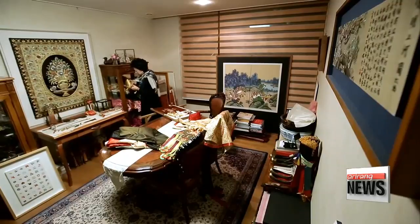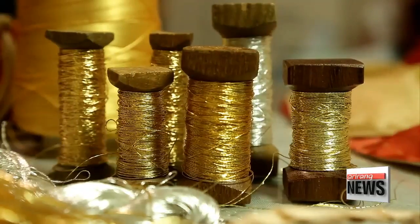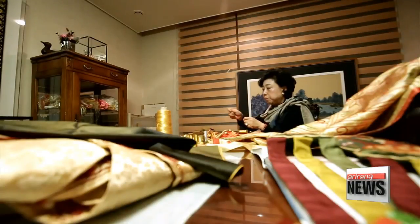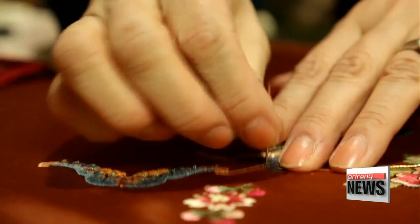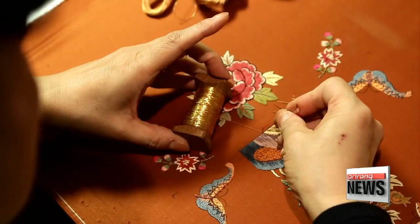This is her studio, where she spends most of her day. She's been busy decorating lucky bags. Production time varies depending on the size and complexity of the embroidery, ranging from five to six hours to as long as four to five years.